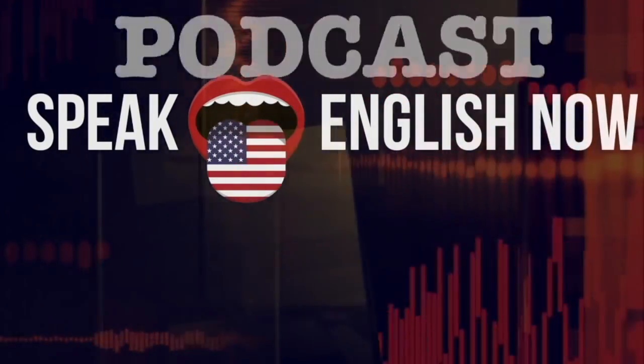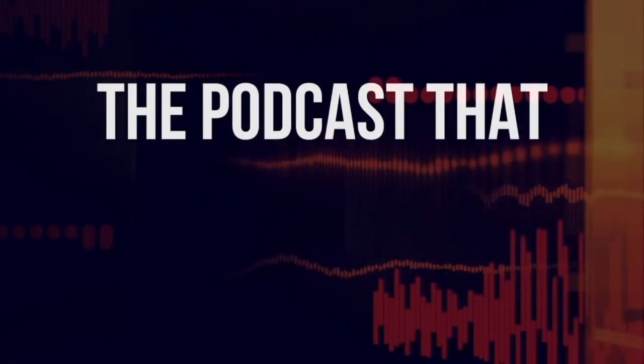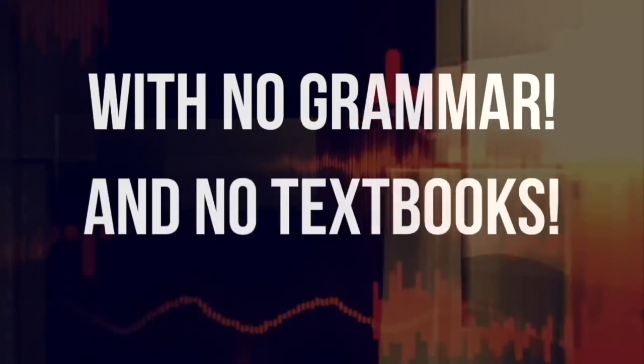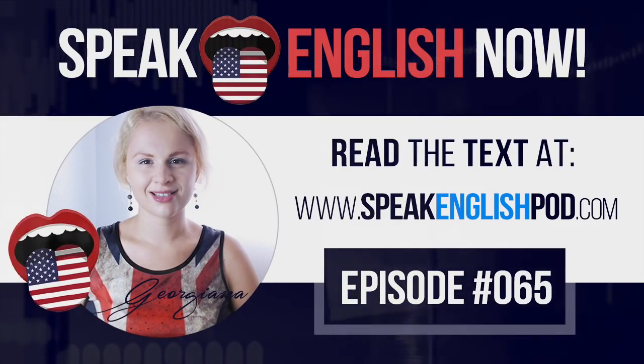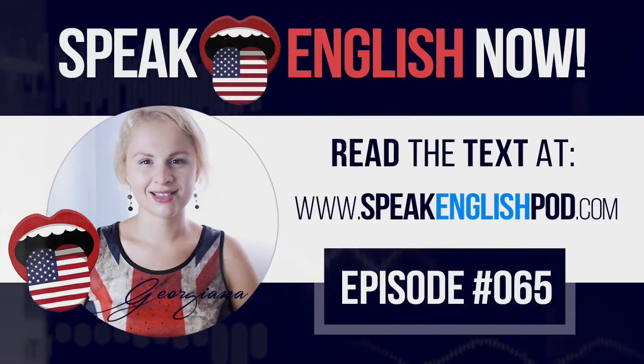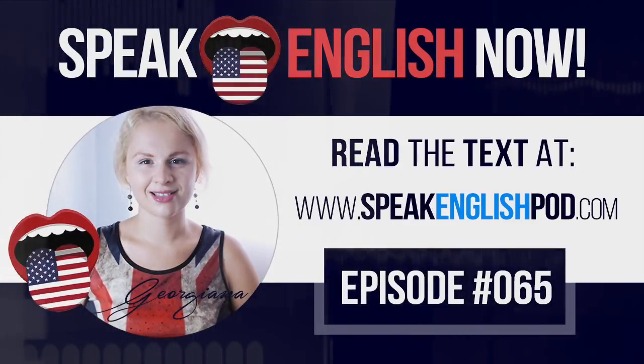Welcome to Speak English Now podcast with your host Georgiana — the podcast that will help you speak English fluently with no grammar and no textbooks. Hello everyone, I'm Georgiana, your online English teacher. My mission is to help you speak English fluently.